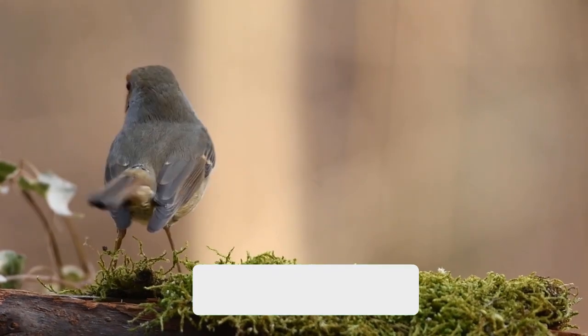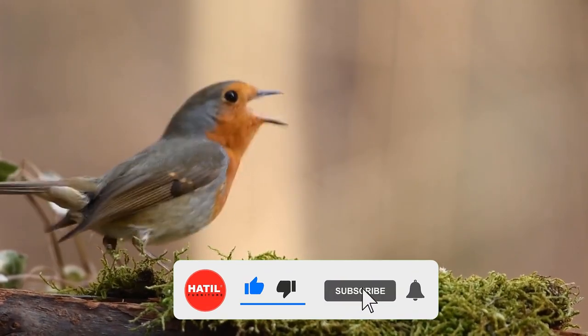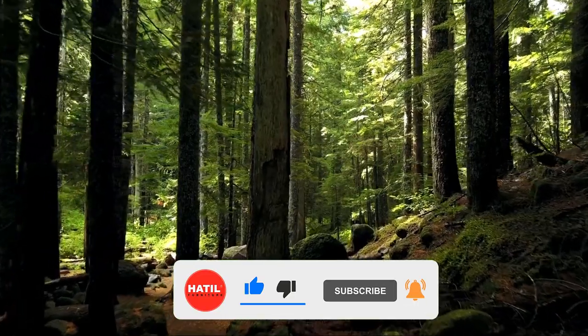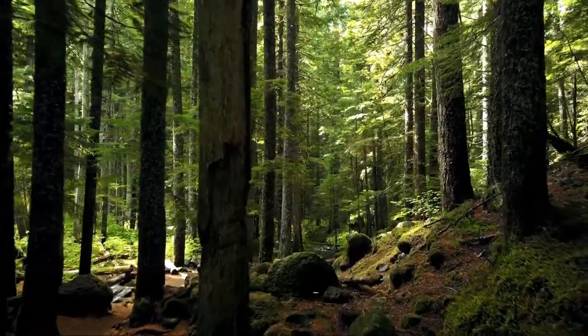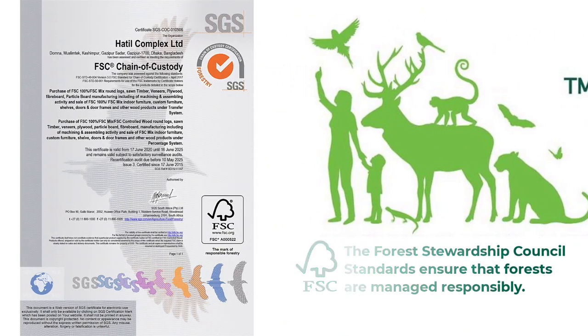Hot Deal is committed to maintaining the balance of the environment. Therefore, Hot Deal furniture contributes to the protection of forests and the environment through the use of wood collected from FSC certified afforestation.